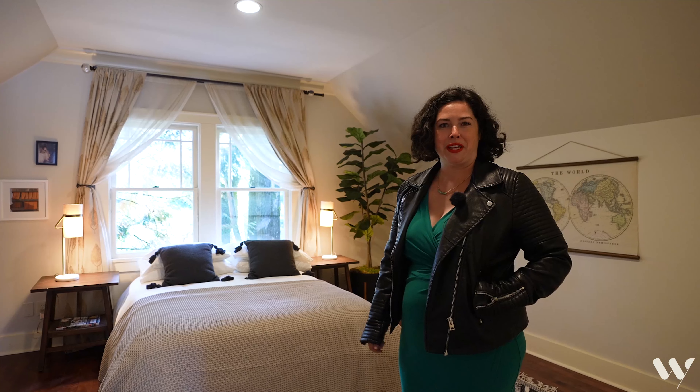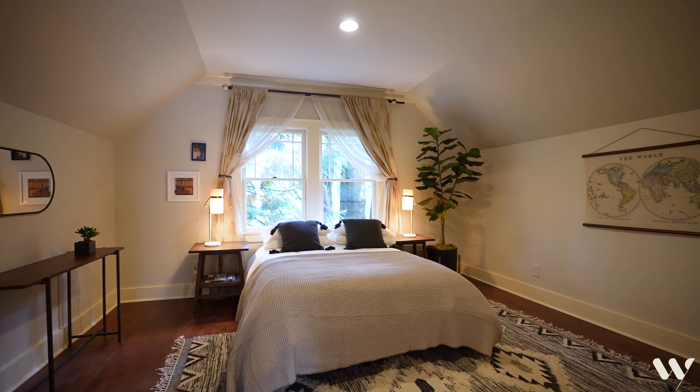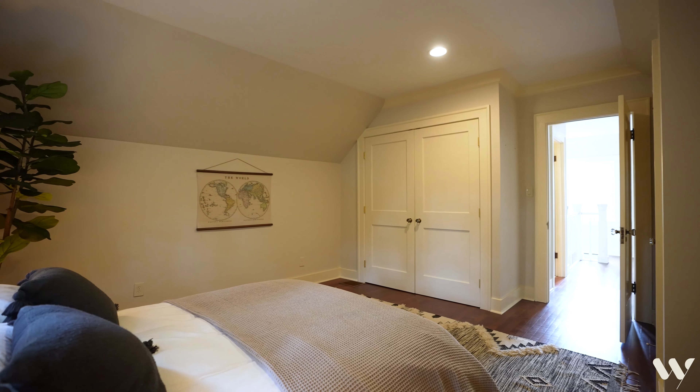I love how you feel like you're in a treehouse in this bedroom on the second floor, and there's so much closet space. This could easily be your primary bedroom, and you'll love the view of the cedar trees just outside the window.